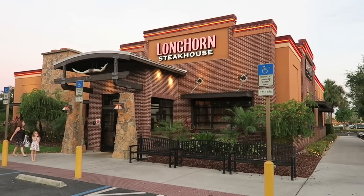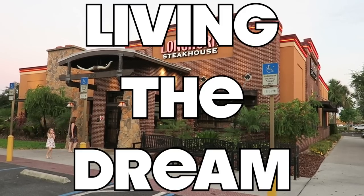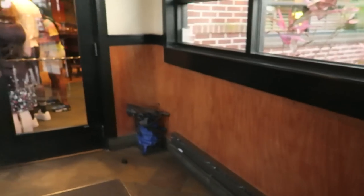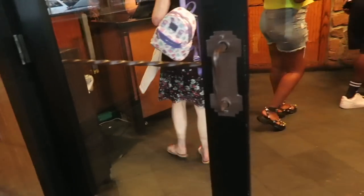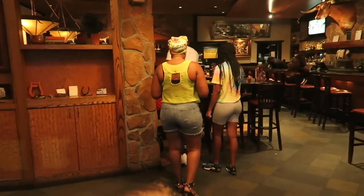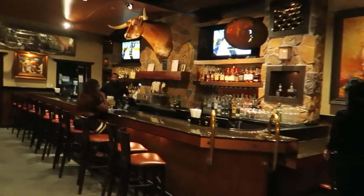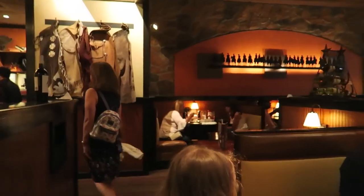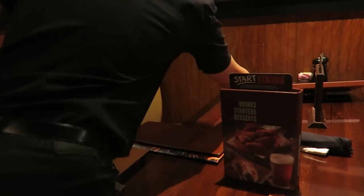We're heading into Longhorn Steakhouse for our evening meal. Let's go in and check it out. This looks pretty cool.